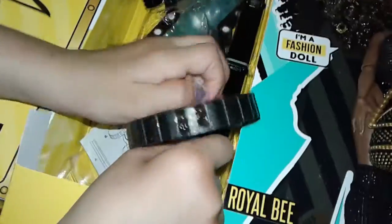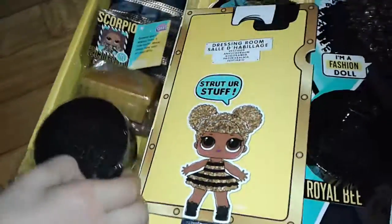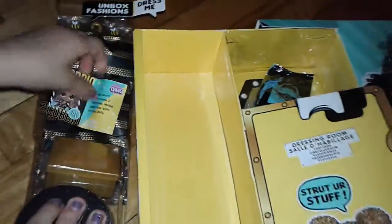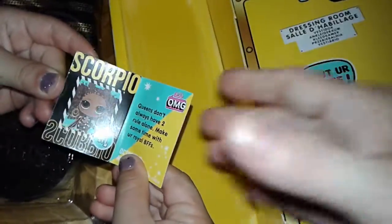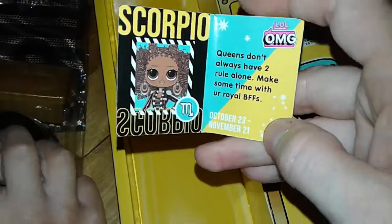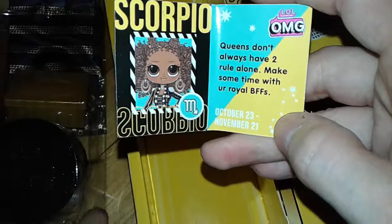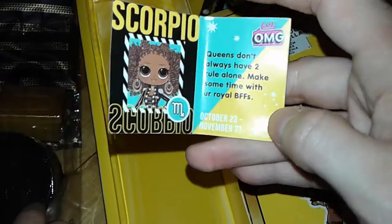There's a brush that is stuck in there. Let's see what else is in there. It says here she's a Scorpio. Queens don't always have to rule alone. Make some time with your Royal BFFs.